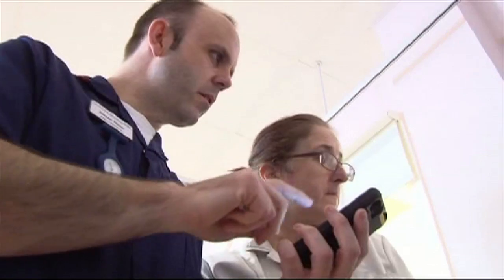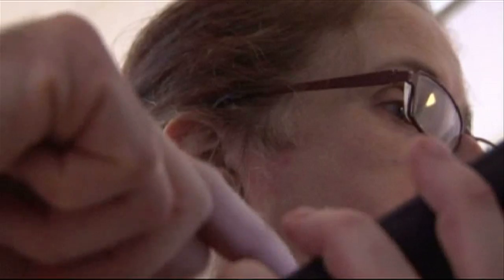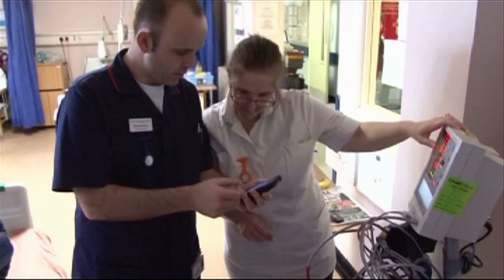The system will go live across hospitals in East Kent from next month. The trust says this is an early warning system which will save lives. Peter Whittlesey, BBC South East Today, Margate.